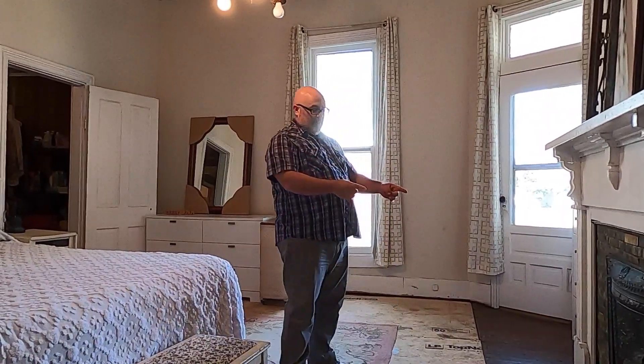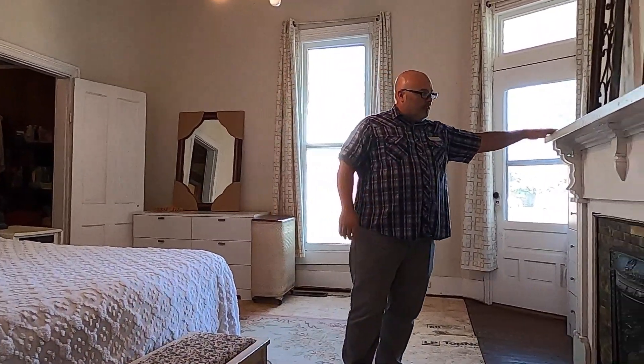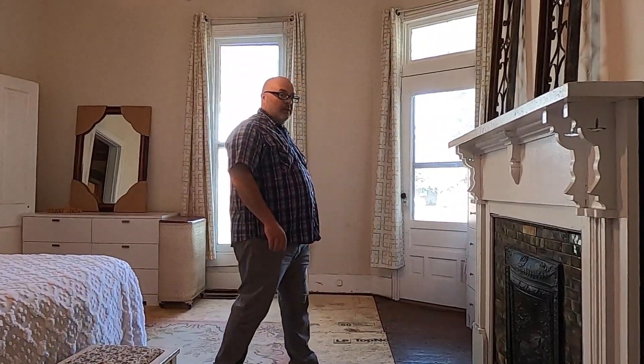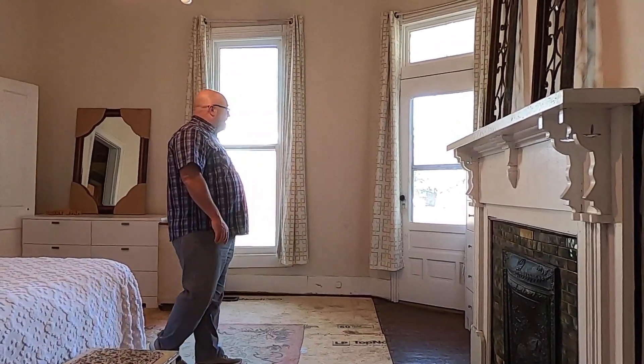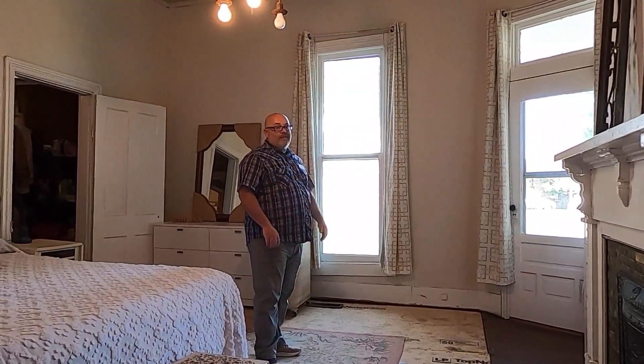I'm here in the downstairs bedroom, which is where you'll find the third and final fireplace right here. Still with one of the original mantles, it goes all the way around the wall over here. It's really cool. And I think that these eight-feet-tall windows in the home are very impressive.